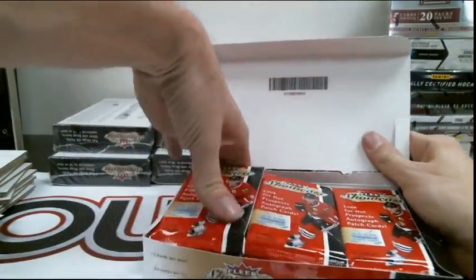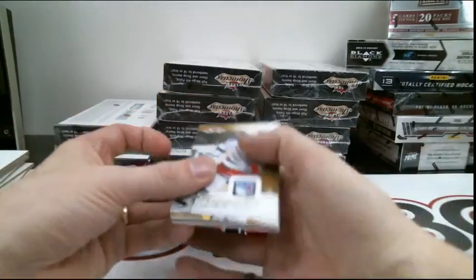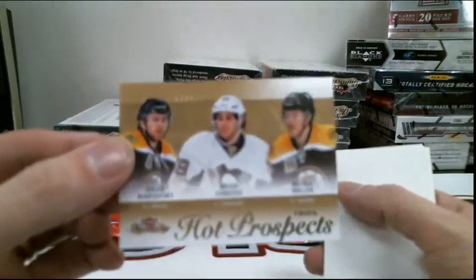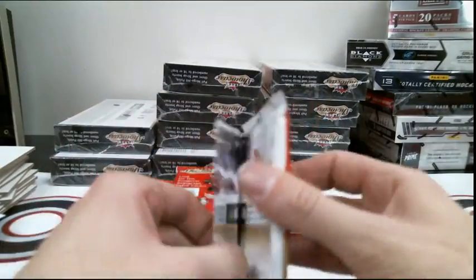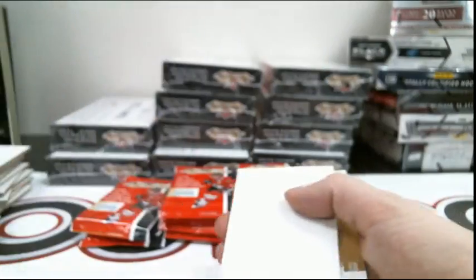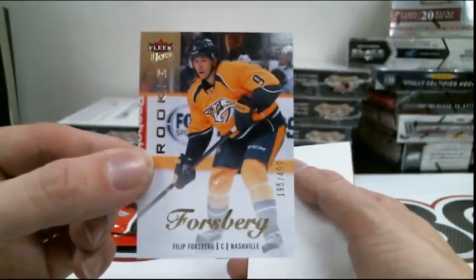Just let me know if the feed gets bad at all, guys, and I'll slow it down. Hot Prospects Duel — this will be randomed between Boston and Pittsburgh: David Orsofsky, Brian Gibbons, and Kevin Miller. It will be randomed at the end. Metal Universe of the Edmonton Oilers, Justin Schultz. Rookie for the Nashville Predators out of 4.99, Philip Forsberg.